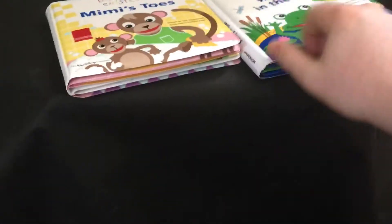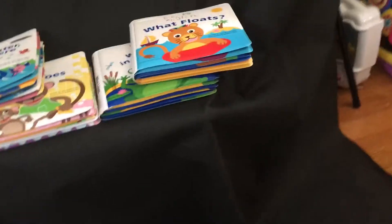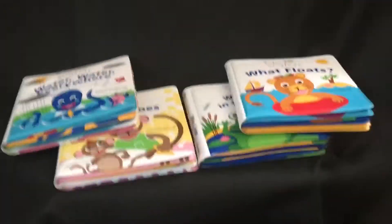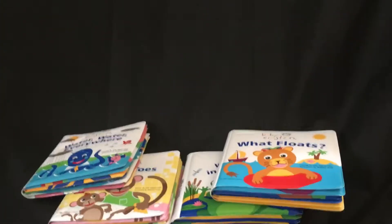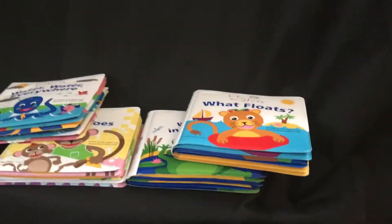Yeah, these are pretty interesting — I had these ever since I was a little baby and I still have them today. They're actually pretty cool. I think Baby Einstein 2003, also known as Sage, also has them. I'm not sure who else has them, but if you do have these books let me know in the comment section below.